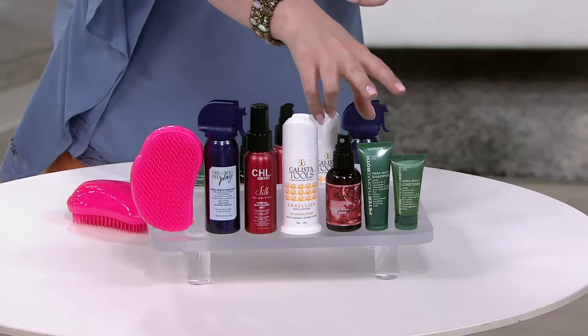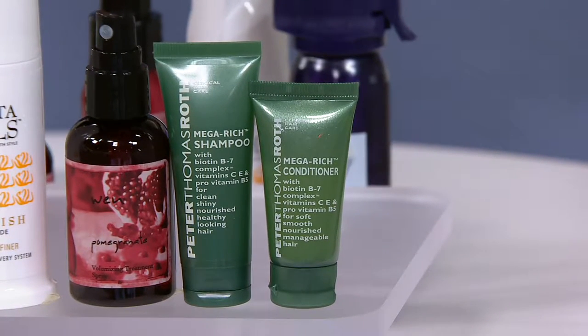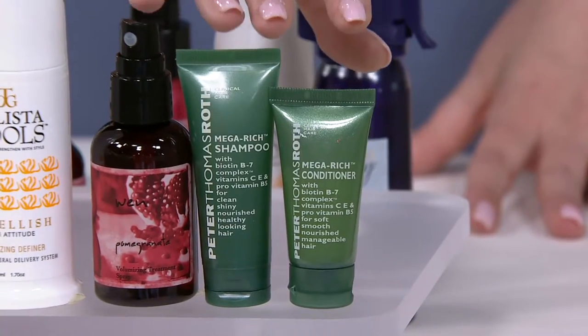This is Peter Thomas Roth — this is the Mega Rich Shampoo and the Conditioner. These have biotin B7, vitamin C, E, and B5. They nourish and protect your hair, and they come in a great travel size or try-me size.